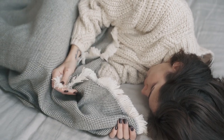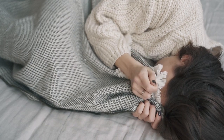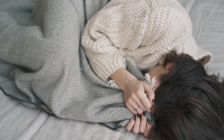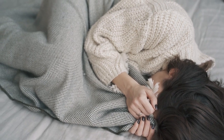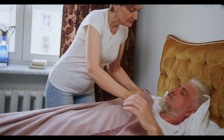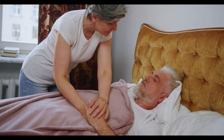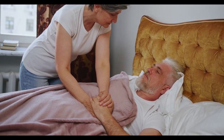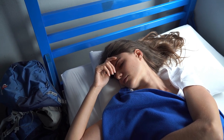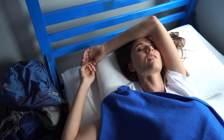Are you struggling with hot flashes that make your nights unbearable? You're not alone. Thousands of people deal with night sweats, often caused by hot flashes, making sleep a challenge. Luckily, the right set of sheets can help regulate your body temperature and keep you cool, even during the hottest of nights. In this guide, we'll explore the top five best sheets for hot flashes that you can find on Amazon, helping you get the cool, comfortable sleep you deserve.